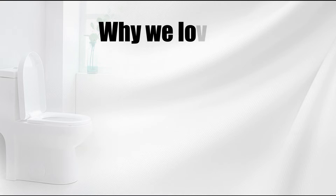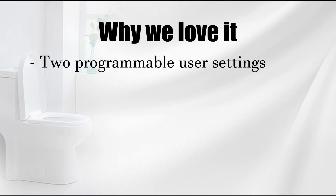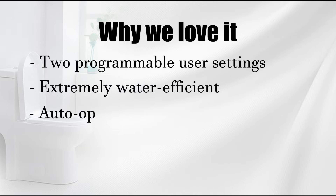Why we love it: two programmable user settings, extremely water-efficient, auto-open/close seat and auto-flush, skirted design.